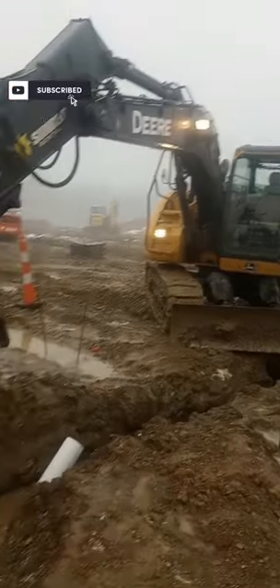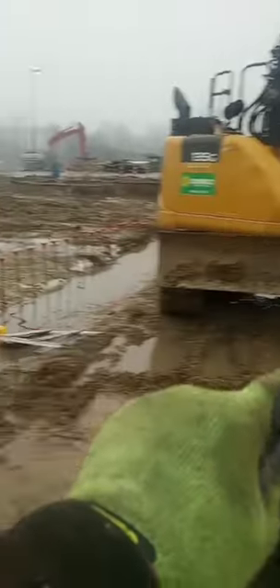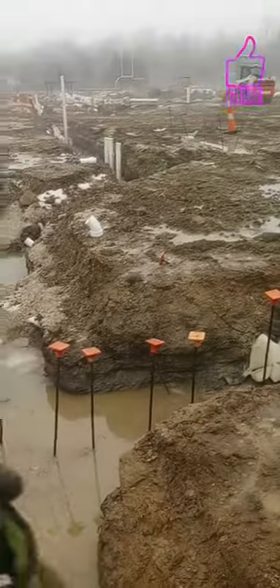I'm out here digging this sewer main. We got to get the pumps out, we got pipe in here, we got to get all this water out. I'm pumping all this water out of our trench — it keeps coming off this parking lot and running down into the job site.